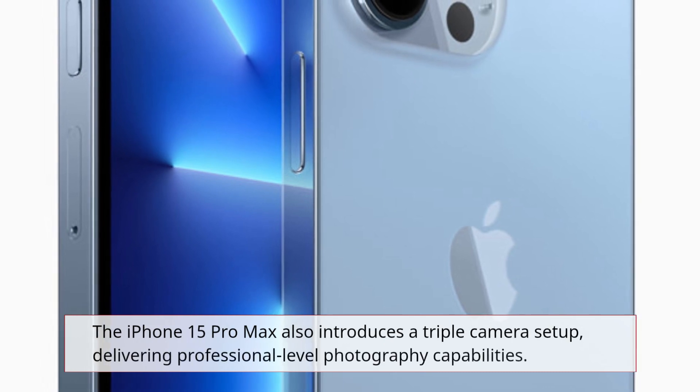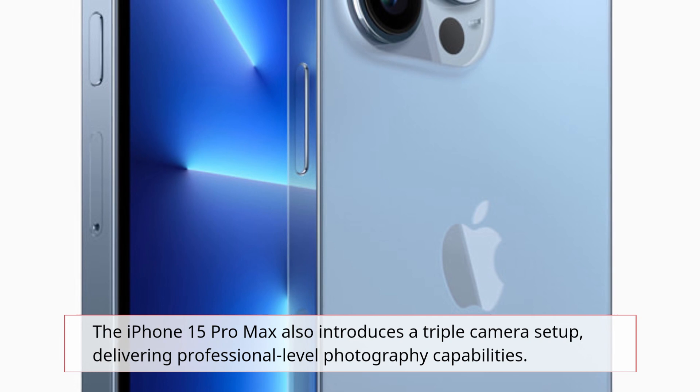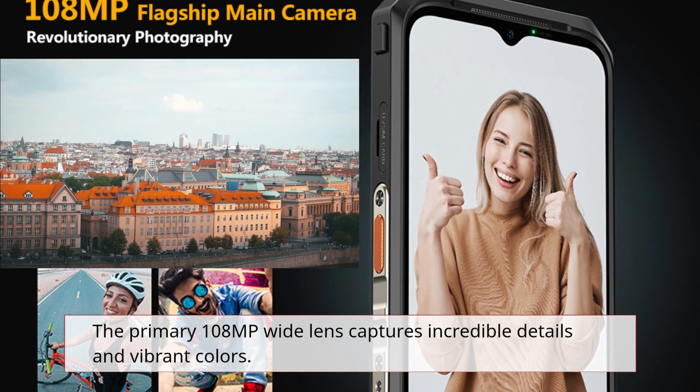The iPhone 15 Pro Max also introduces a triple camera setup, delivering professional-level photography capabilities. The primary 108MP wide lens captures incredible details and vibrant colors.